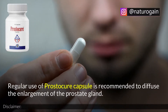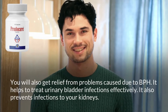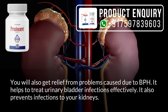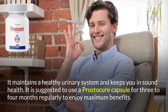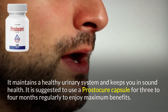Regular use of Prostacure capsule is recommended to diffuse the enlargement of the prostate gland. You will also get relief from problems caused due to BPH. It helps to treat urinary bladder infections effectively and also prevents infections to your kidneys. It maintains a healthy urinary system and keeps you in sound health. It is suggested to use Prostacure capsule for 3 to 4 months regularly to enjoy maximum benefits.